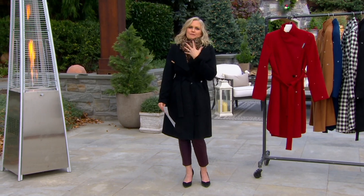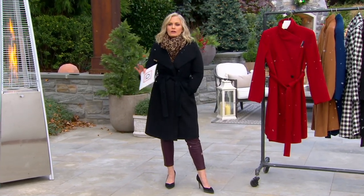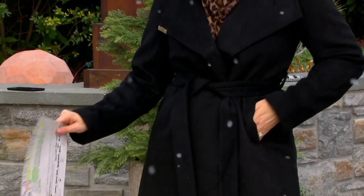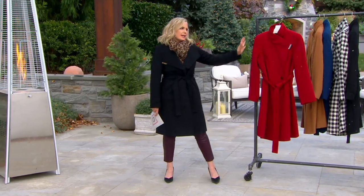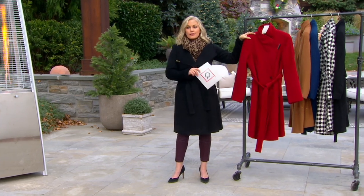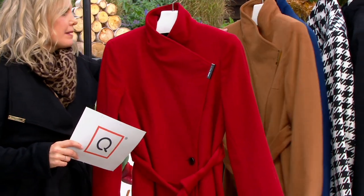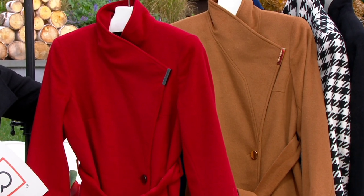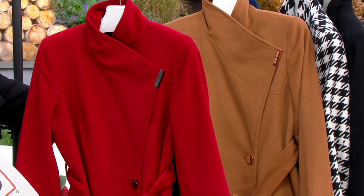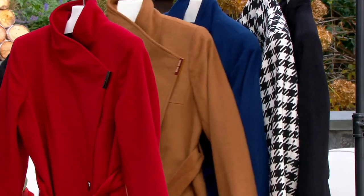Look how great it looks with the scarf. This is so Madison Avenue — a designer coat. Whether you wear it open like this with that envelope collar, or have it closed up, look at the red. This is the red. Then we have it in the camel, which everybody was asking for. I'm thinking any leading lady movie from the 1920s on in this coat — and it costs thousands of dollars. That is what this looks like.